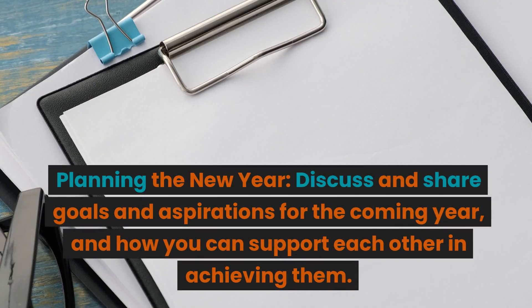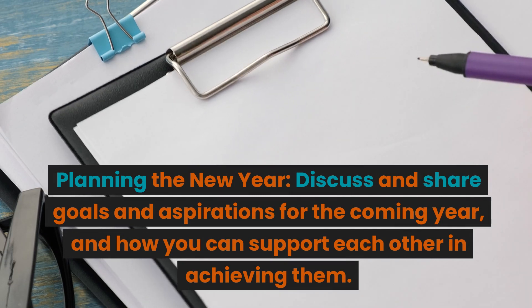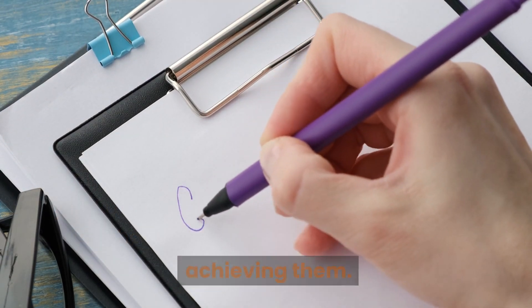Planning the new year. Discuss and share goals and aspirations for the coming year and how you can support each other in achieving them.